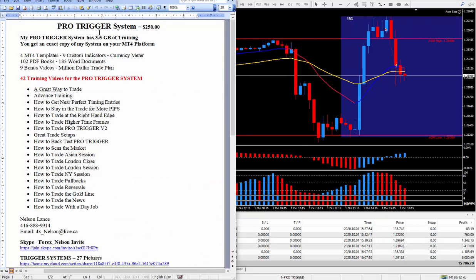It's my Pro Trigger system. I charge $250 for it and it comes with three and a half gigabytes of training. You'll get an exact copy of my system on your MT4 template. I keep forgetting to mention this at the beginning of the video because not everybody watches right through to the end.